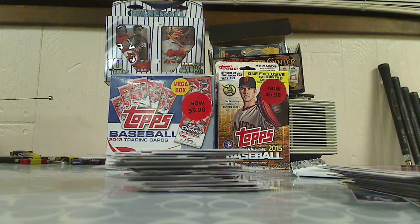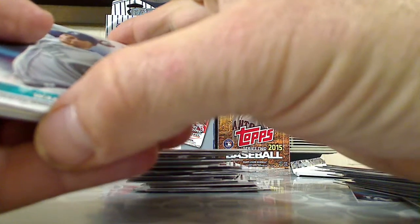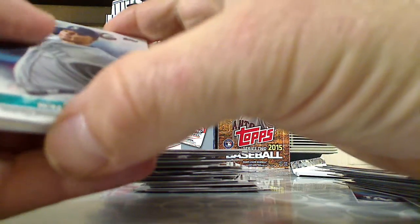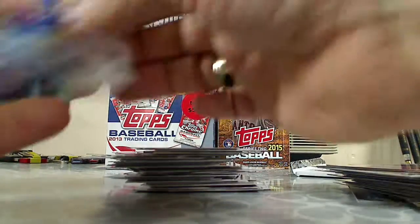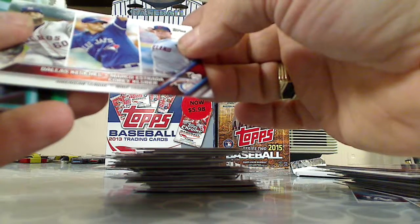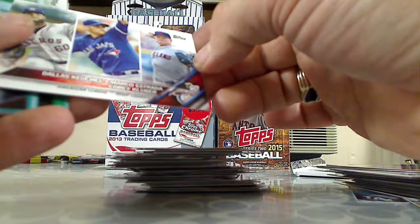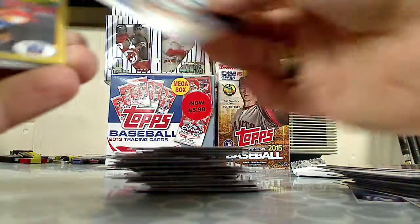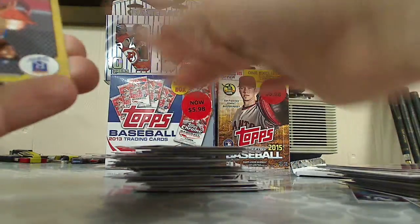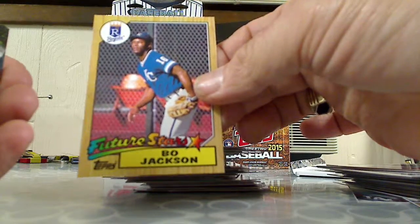Last regular pack. Tavon Walker, Chase Headley, another leader card — WHIP leaders: Cueto, Estrada, and Kluber. Matt Holliday. This is a Berger's Best — Bo Jackson.